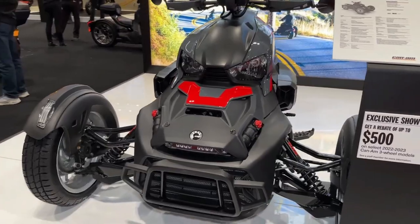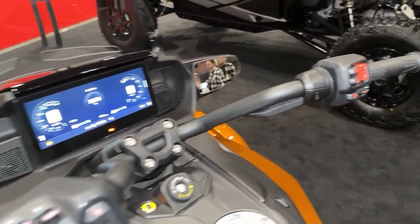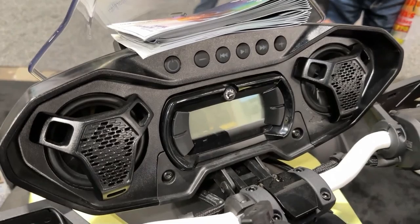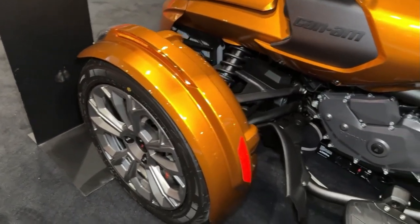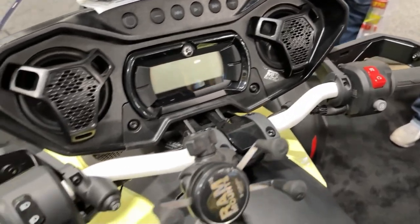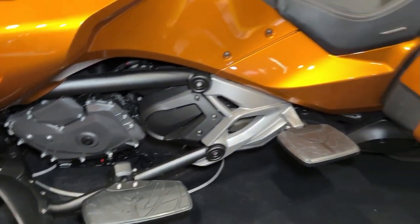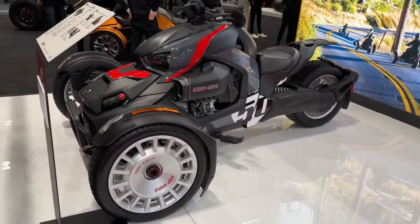The Riker Rally's rugged tires and ground clearance make it capable of tackling a wide range of terrain, from gravel roads to sandy trails. Can-Am's innovative Y-frame design provides the Riker Rally with exceptional stability and agility, allowing riders to confidently explore new destinations and trails. With its spacious footboards and adjustable handlebars, the Riker Rally offers a comfortable and ergonomic riding position for riders of all sizes.